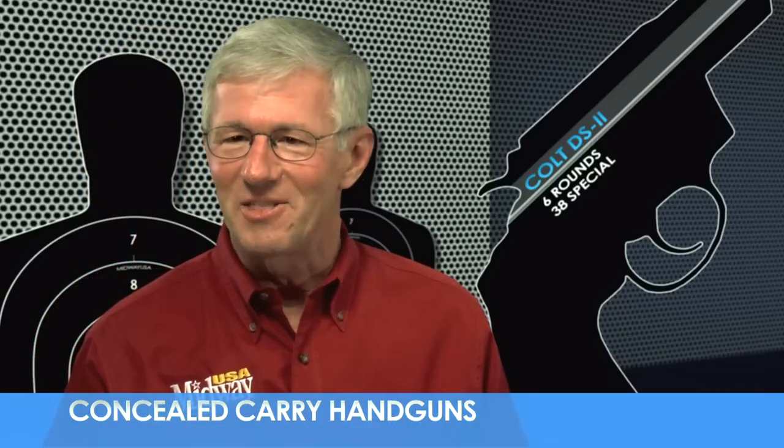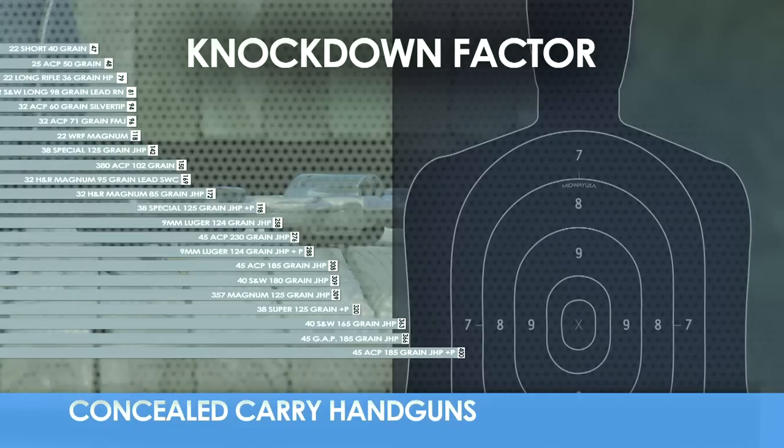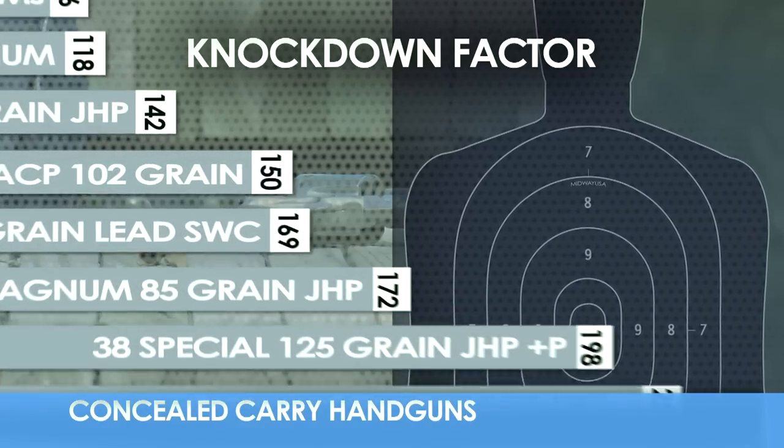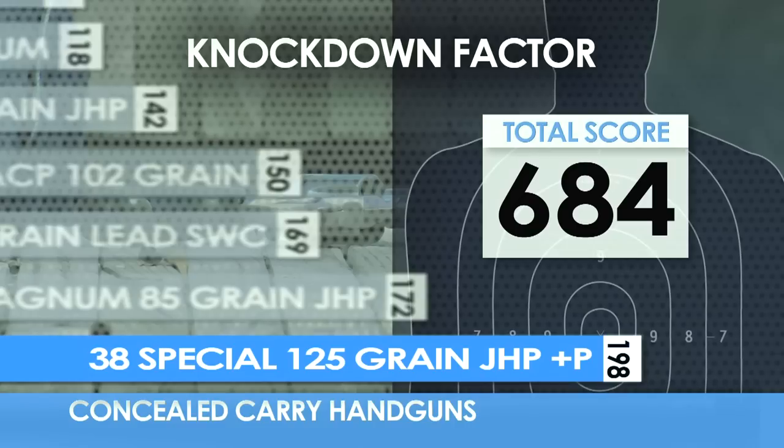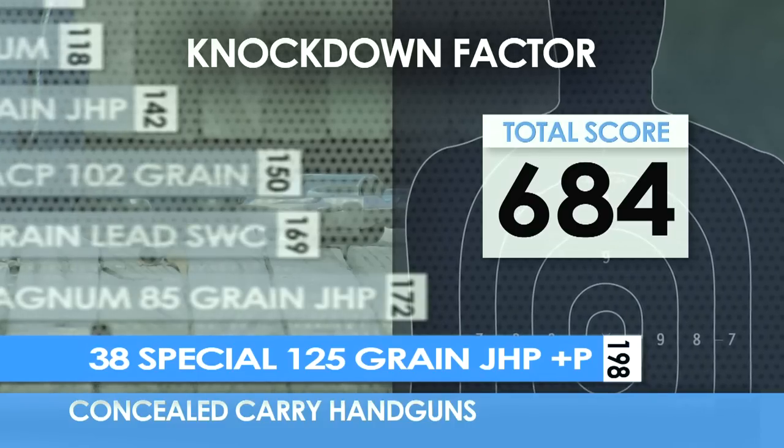We hear a lot about the term knockdown factor — that's the ability of the cartridge to knock down an assailant with one well-placed shot. So how does the 38 Special rate in knockdown power? With good ammo, it does quite well.